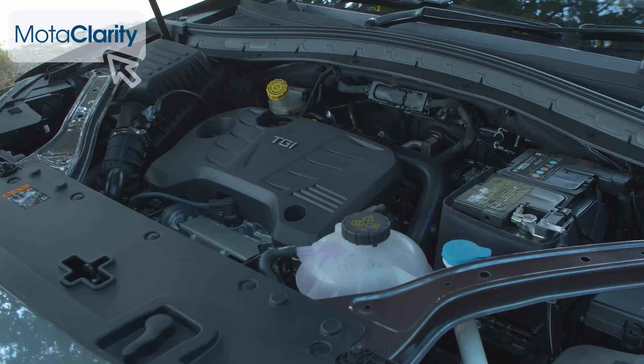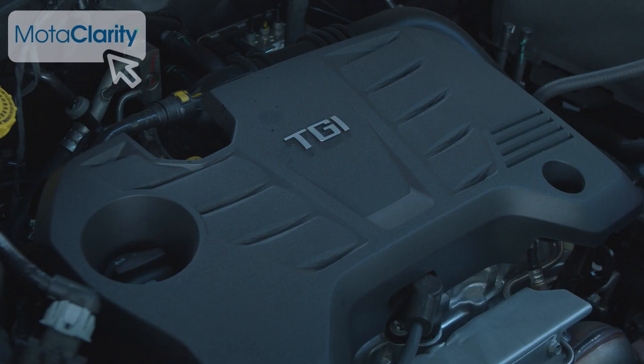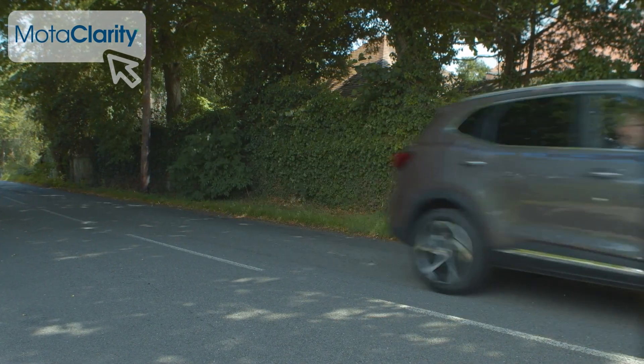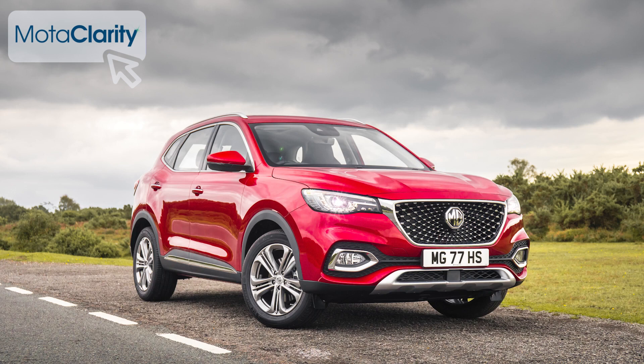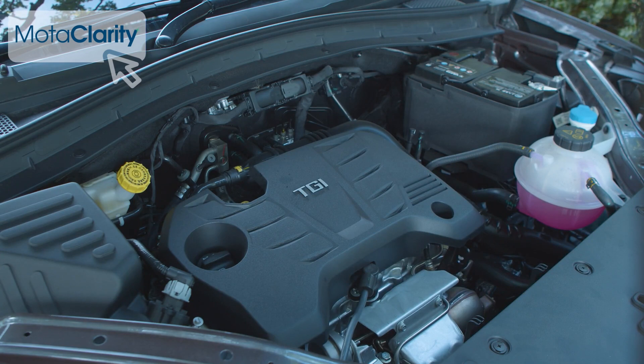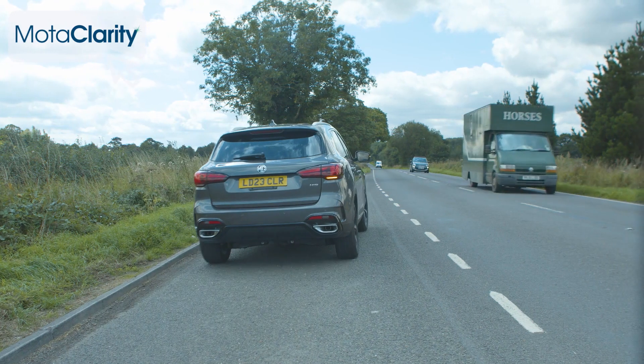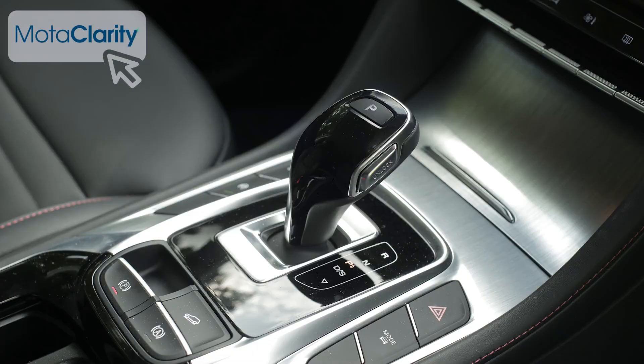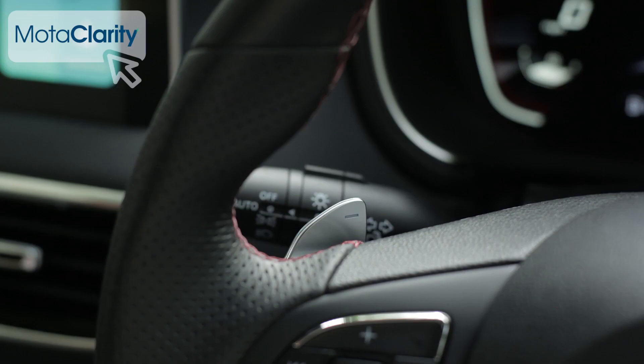Not much is different beneath the bonnet. The mainstream engine is a 160 horsepower 1.5 litre four-cylinder turbo petrol unit that only drives through the front wheels. This wasn't a very sophisticated engine back when this car was first launched in 2019 and nothing's been done to it since. Still, it's a reasonably willing thing with 250 Newton metres of torque, capable of 0-62mph in 9.9 seconds and a top speed of 118mph. Customers have the choice of either a 6-speed manual or 7-speed DCT auto gearbox, which on top versions can also be manually controlled using steering wheel-mounted paddles.